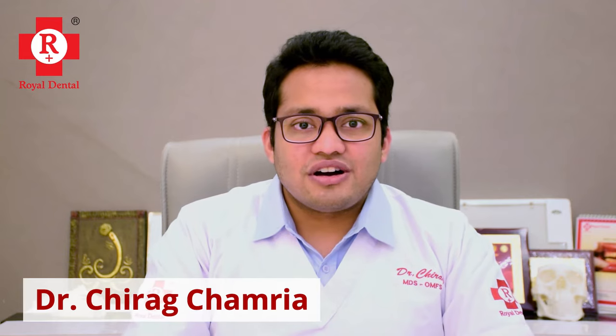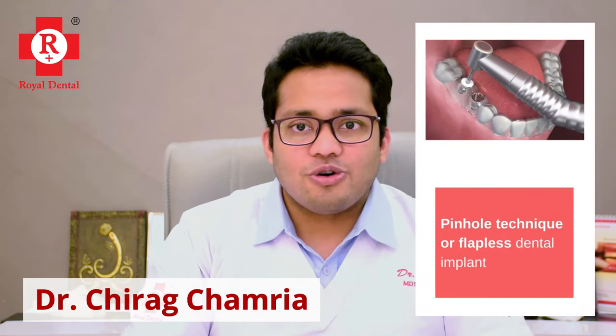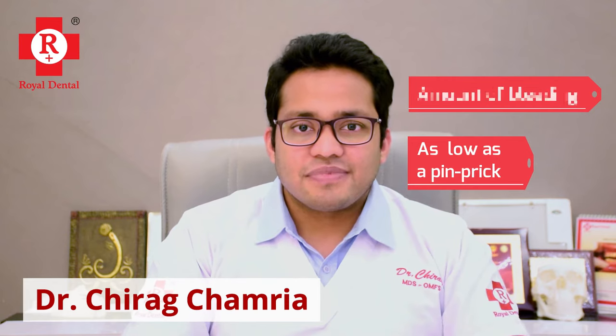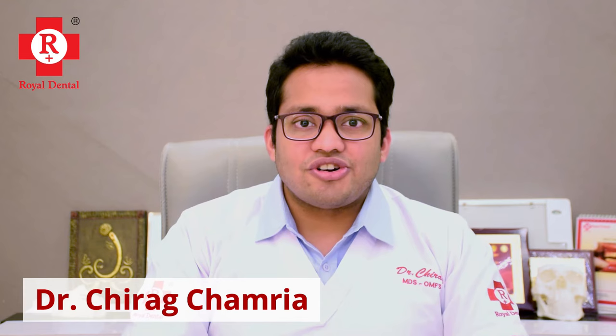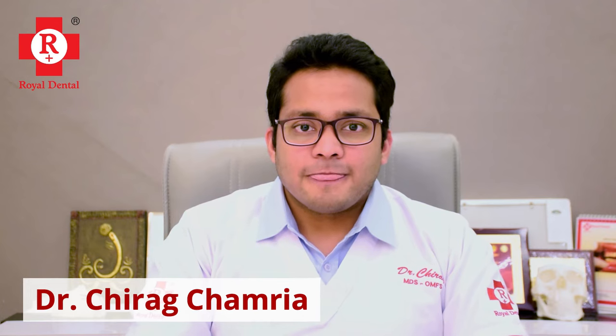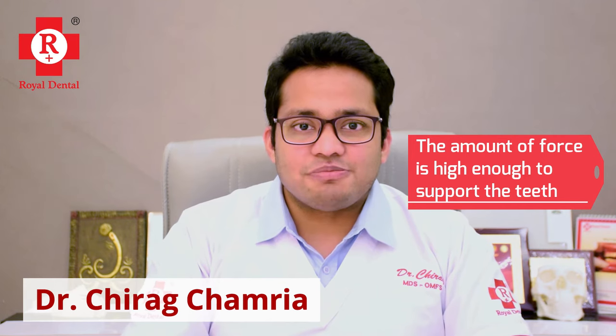Now, instead of going through so many procedures, we simply place the implants using a technique called the pinhole or flapless technique. When we place these implants flapless, instead of cutting the gums, we just make a small hole in the area where the implant needs to go. The amount of bleeding in this case is as low as a pinprick during a sugar test. Once we place the implants, the gums do not require any healing time — it is only the bone which takes time to heal. We make sure the force with which the implant is placed is high enough to support the teeth.